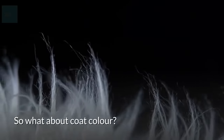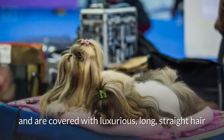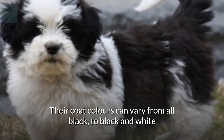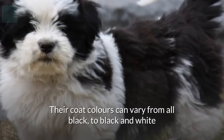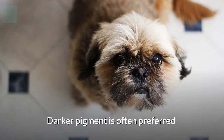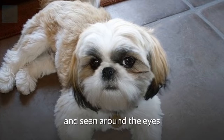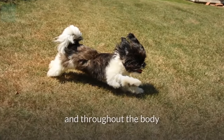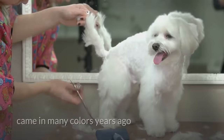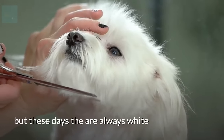So what about coat color? Shih Tzus have a double coat and are covered with luxurious, long, straight hair. Their coat colors can vary from all black, to black and white, gray and white, or red and white. Darker pigment is often preferred and seen around the eyes, nose, and throughout the body. On the other hand, Maltese came in many colors years ago, but these days they are always white.